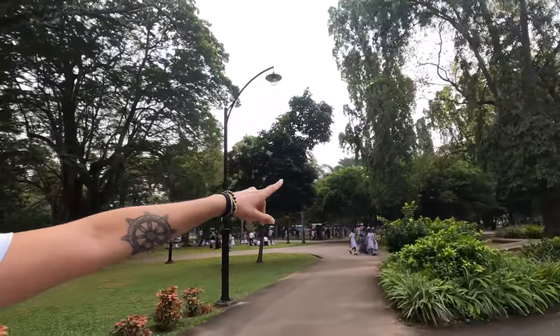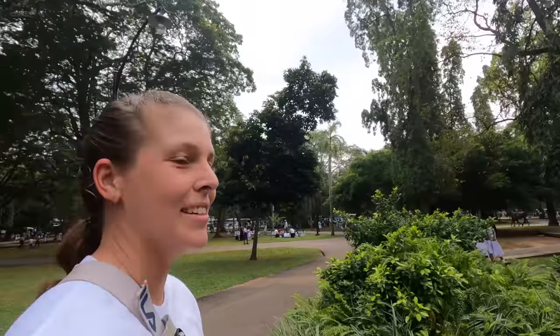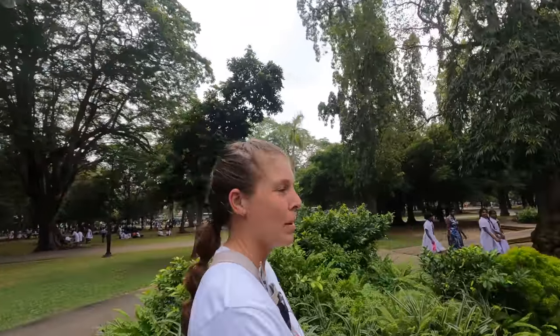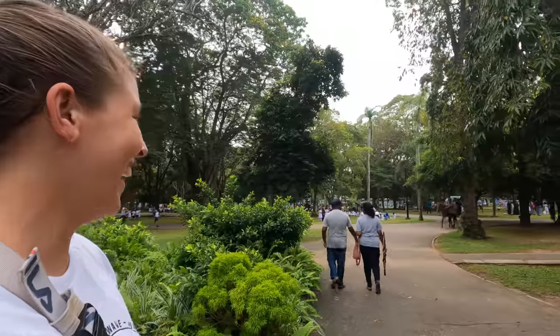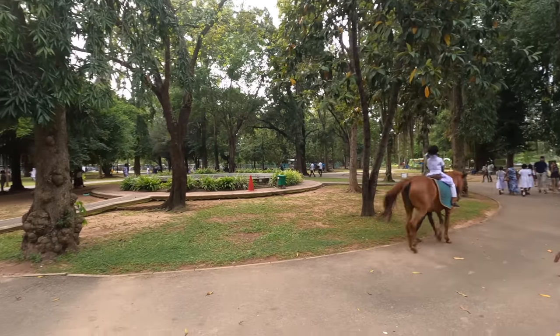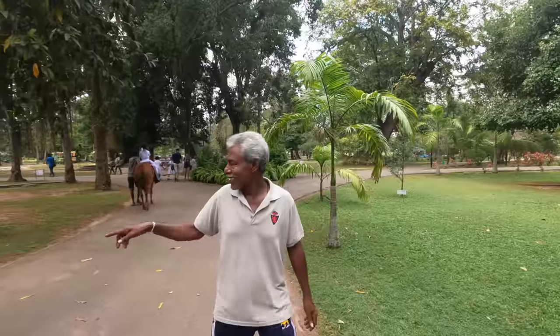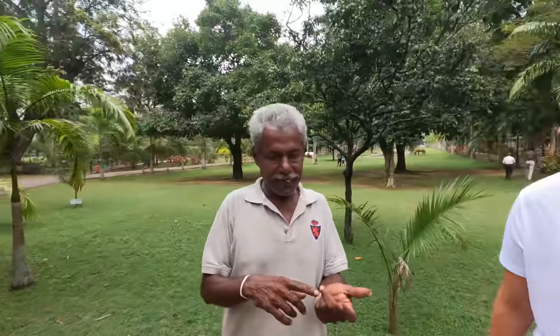Oh look — a kid is riding a horse! I think that's what the horses are for — you can rent them to ride around, probably just for kids since they're like ponies, smaller horses. I'm so allergic so I'll go somewhere else, but it's a really nice little experience for the children.